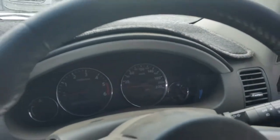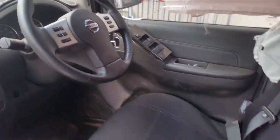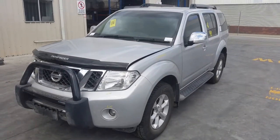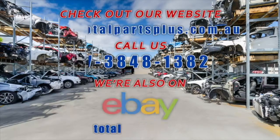Left sun visor. Right sun visor. Instrument cluster. And a tidy three spoke leather steering wheel with cruise, audio, and phone buttons. I'm Chris from Total Parts Plus and I'd like to thank you for watching this video.